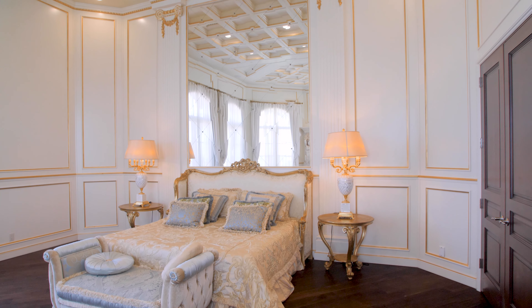There are seven bedrooms inside the house and another detached casita as an eighth bedroom. What really sets the home apart are the two master suites. The lower level master has a light and bright brilliance to it, with a carved marble fireplace and coffered ceilings.